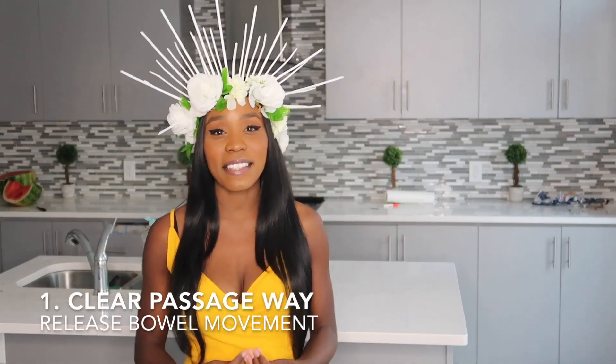Number one: the first thing I do is clear my system. It is so important to have a bowel movement to make sure my passageway is clear and I won't be constipated during birth. To do this, I drink lots of water as well as eat antioxidant fruits like blueberries, cherries, peaches, papaya, and grapes. I sit on the toilet until I release every bowel movement I can.